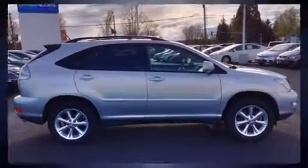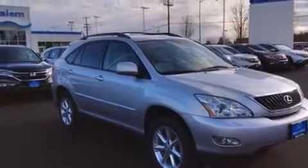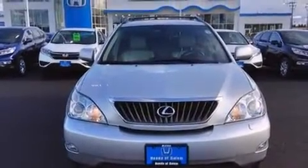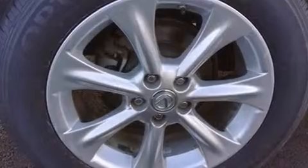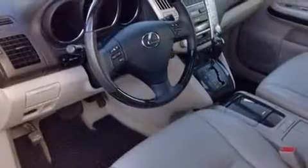Lexus ensures the safety and security of its passengers with equipment such as dual front impact airbags, head curtain airbags, traction control, brake assist, a panic alarm, and four-wheel disc brakes with AVS. Various mechanical systems are monitored by electronic stability control, keeping you on your intended path.